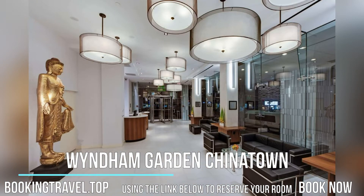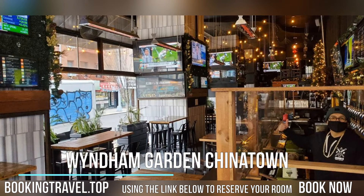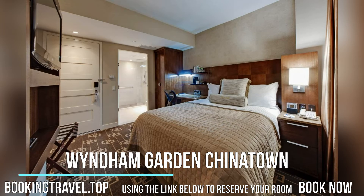Every room at the Wyndham Garden Chinatown has a flat-screen cable TV and a refrigerator. The private bathroom comes with a hairdryer, and the premium rooms come with a balcony with views of the city.